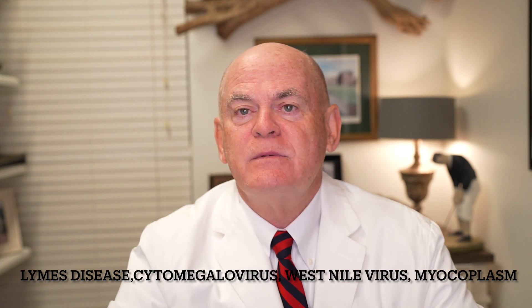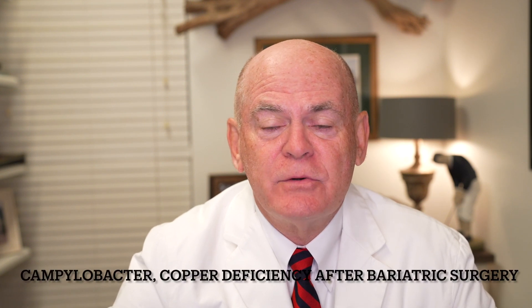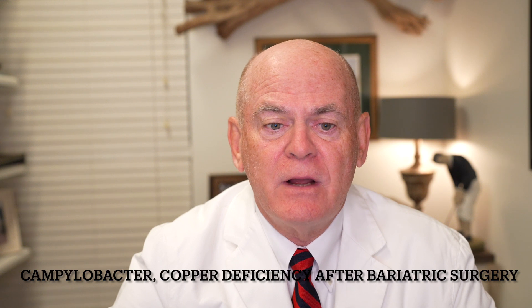Someone with mycoplasma pneumonia can get transverse myelitis, as well as campylobacter. Copper deficiency after bariatric surgery is another cause — so if someone has just lost a lot of weight, check their copper.